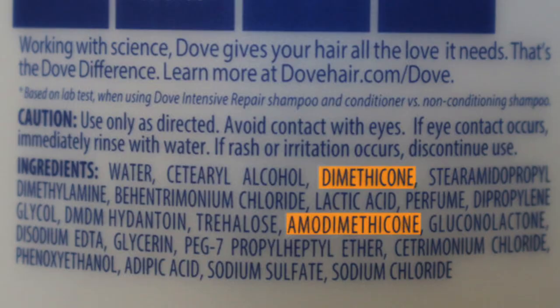The easiest way to spot some type of silicone in your product is to look for words that end with the word 'cone.' Although it is best to avoid silicones in general, there are some that aren't as bad as others. For example, dimethicone is a silicone that is able to dissolve in water, so it's very lightweight and will leave very little buildup. On the other hand, amodimethicone is not water soluble — it won't dissolve in water, so you'll need a very good clarifying shampoo to remove that buildup, and it's going to make your hair feel heavy and weighed down.